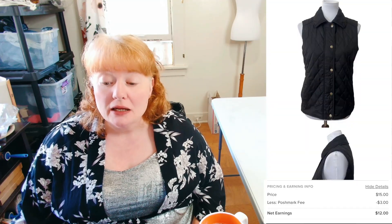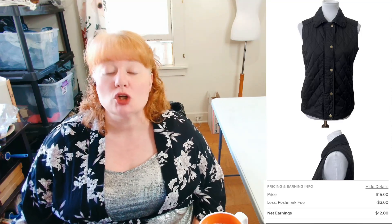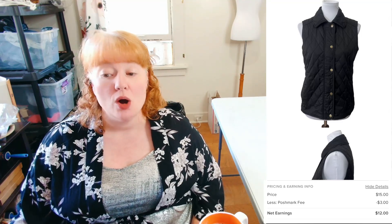Next item is an L.L. Bean Women's Extra Small Regular Quilted Vest Jacket. It sold for $15 — it was an offer to me so I took it, making $12. It sold the same day I listed it, so I was actually really happy. And yes, I would pick up this type of item again.